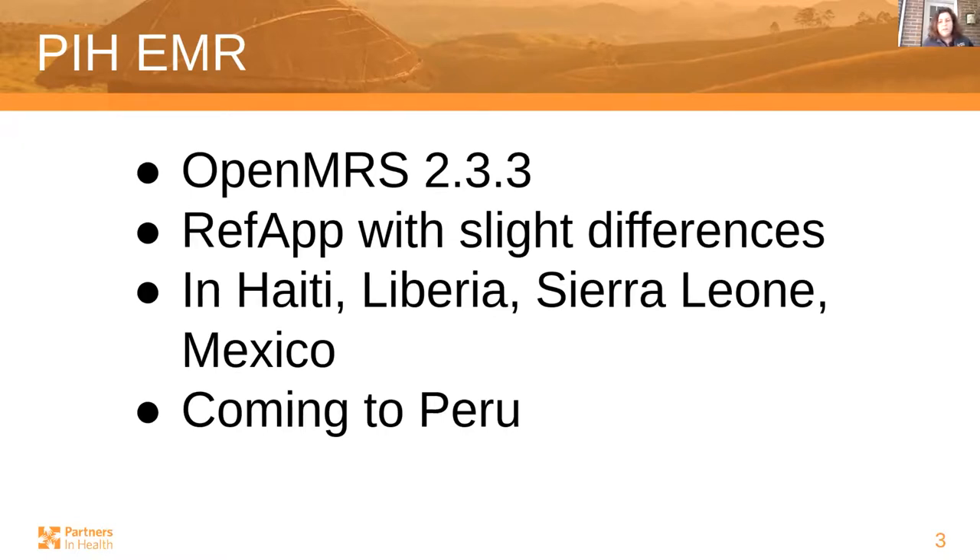PIH EMR has been used since 2013 in Haiti, followed soon after in Liberia, Sierra Leone, and Mexico — across many health centers and hospitals where Partners in Health works, ranging from tertiary teaching hospitals to small health centers. We are currently working on rolling this out to Peru as well, hopefully in the next few months.